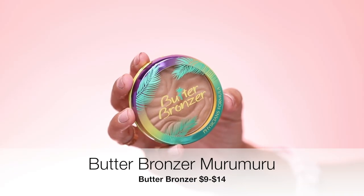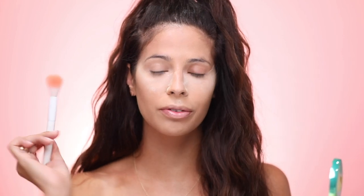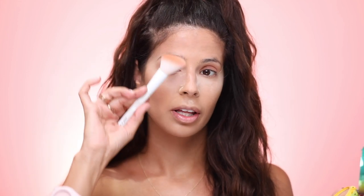I have new blushes and highlighters but no new bronzers from the drugstore this time around, so I'm going with one of my favorites — the Butter Bronzer from Physicians Formula. It smells like a tropical island. I'm going to take this Wet n Wild angled brush — this brush is seriously so soft. If you need a good bronzer or blush brush, this little guy is your ticket to beautiful blending. I think I got it for a dollar at the Dollar Tree — ballin' on a budget!